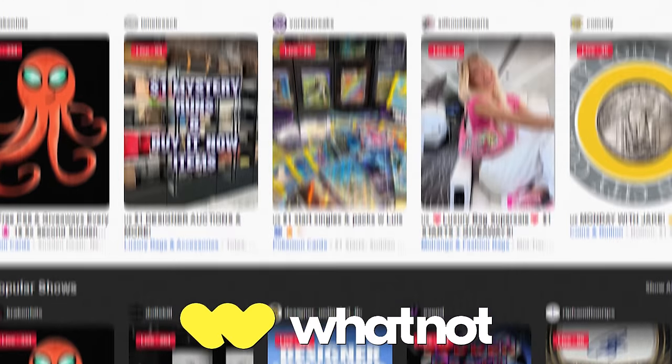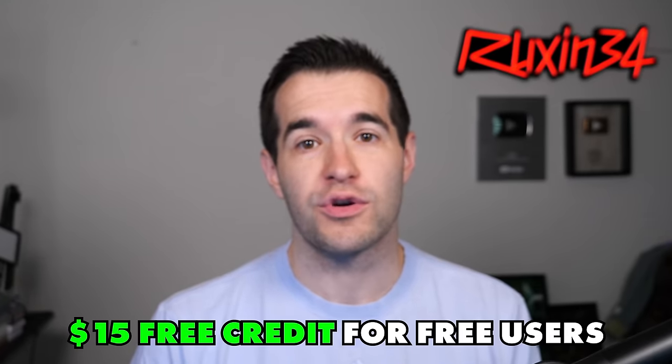This video is sponsored by Whatnot. Whatnot is a live auction platform that I stream on pretty often, selling Yu-Gi-Oh cards live to you guys. The cool part about Whatnot is I can go live, sell cards at auction, sell cards at Buy It Now, and you guys can come to the live stream and if you see something you like, you can go ahead and buy it. Another cool thing is there's a $15 free credit if you guys are a new user.